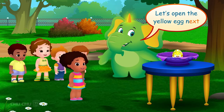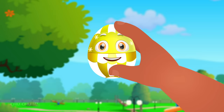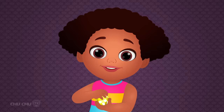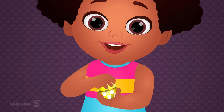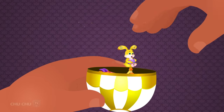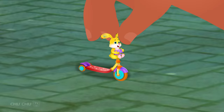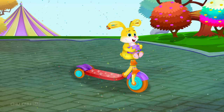Let's open the yellow egg next. Thank you. Shall we open the yellow egg? Open, open, open, surprise! It's a scooter! Wow! Yeah!